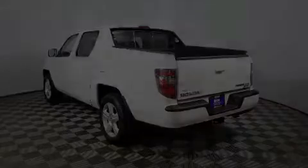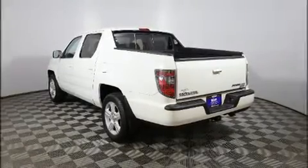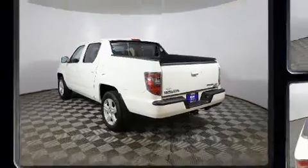Here's a great deal on a 2014 Honda Ridgeline. This four-door, five-passenger truck has just over 90,000 miles.